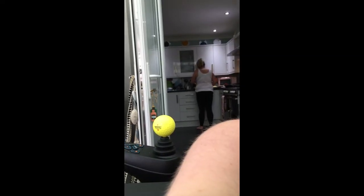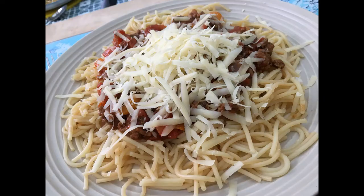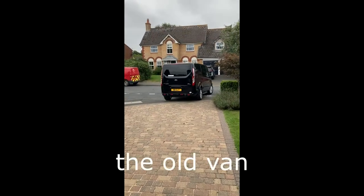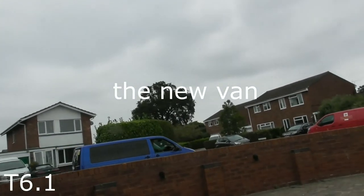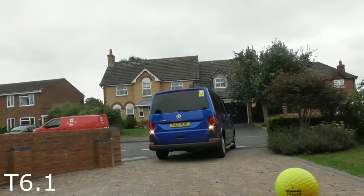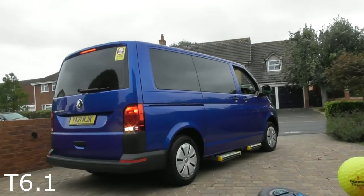Dinner's getting served up now - looking forward to it. Having some cheese on mine obviously. Hope you enjoyed Wednesday's part of the vlog - I'll see you guys tomorrow with the new van. Oh wow, look at that - yeah it looks quite nice guys! There it is - the T6.1!